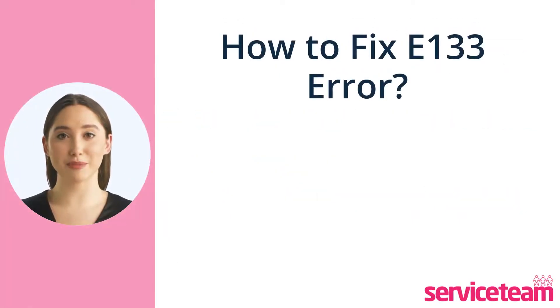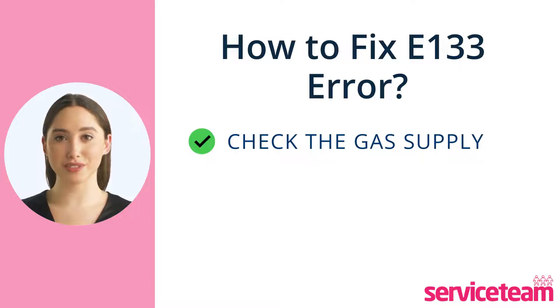Let's see how to fix this E-133 Baxi boiler fault. First, check the gas supply. Make sure that all gas appliances in your home, including the boiler, are working correctly. If they are not, contact your gas supplier to check for any issues with the gas supply.